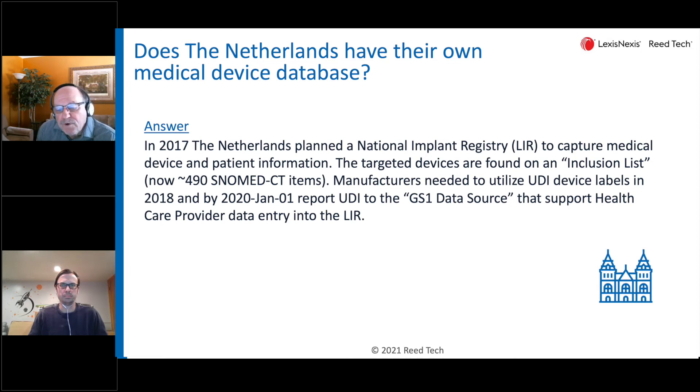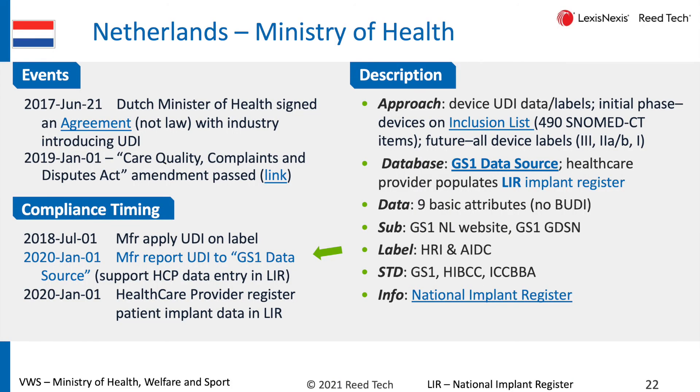That inclusion list has grown rather large, now containing 490 items. The impact on manufacturers is that for products on that list, they need to have UDI on their labels, conforming to all the standards you're familiar with — GS1 and so on — and also report about a dozen or so fields to something called the GS1 data source.